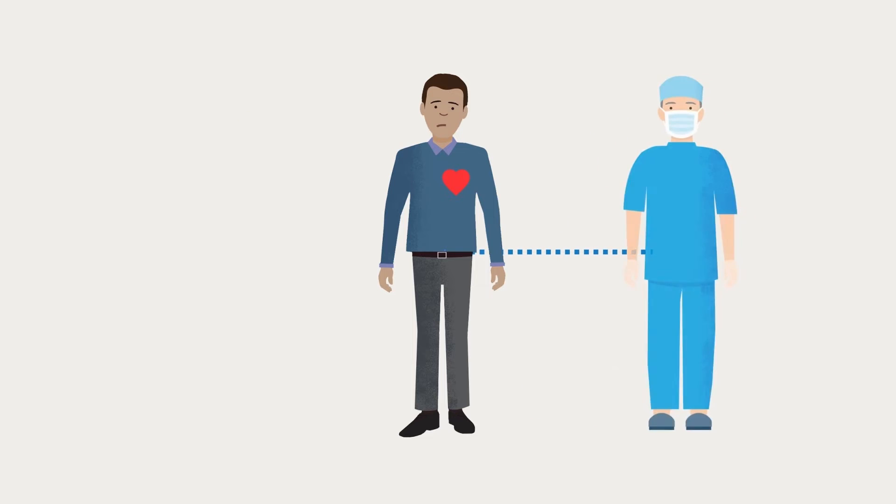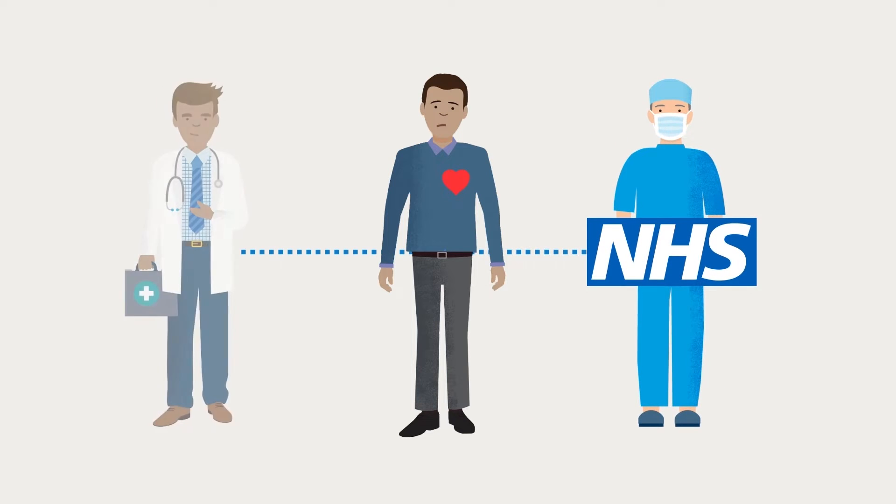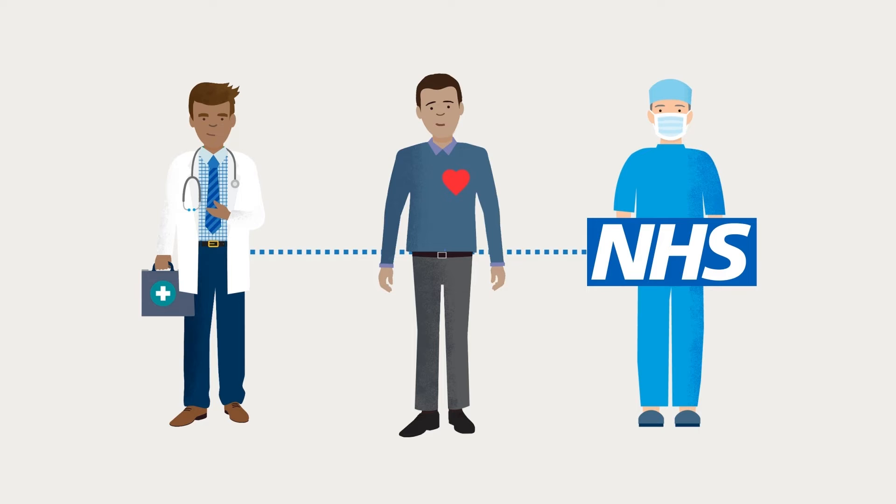In this case, you would need to seek treatment from the NHS, or alternatively pay for private treatment yourself.